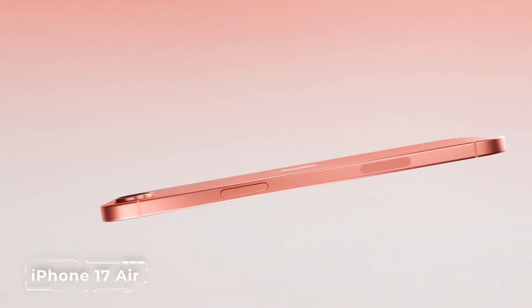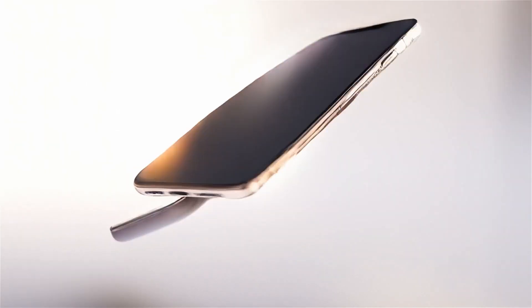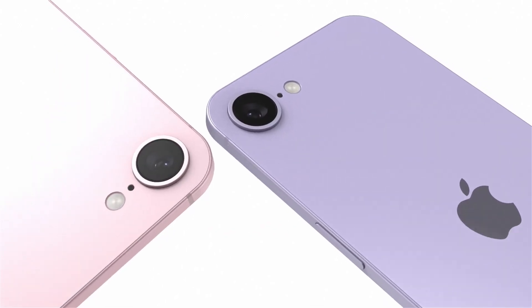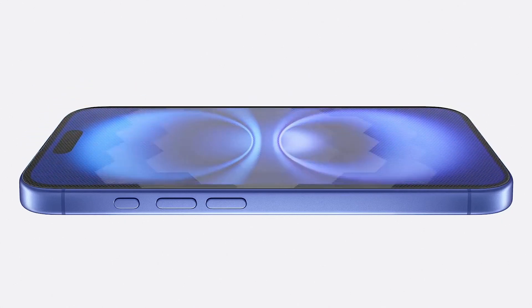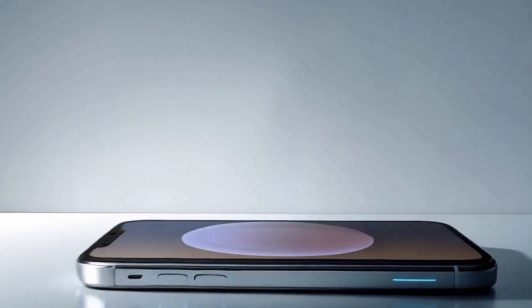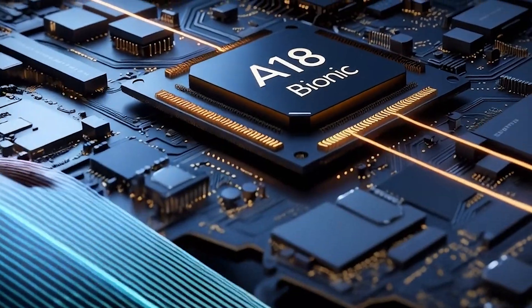Lighter than Air, faster than lightning — the iPhone 17 Air promises to be the sleekest and most powerful iPhone ever. Apple is finally betting on an ultra-thin body made of second-generation titanium, which is 20% lighter yet as strong as armor. The display? A 6.6-inch OLED with 120Hz, now featuring nanoglass technology for enhanced scratch and impact resistance.